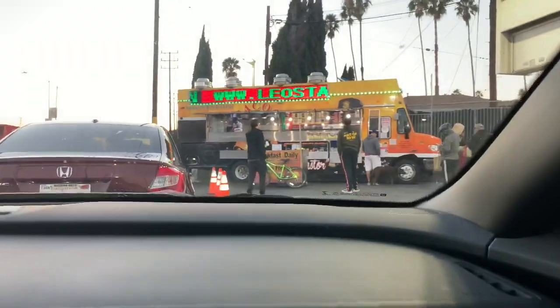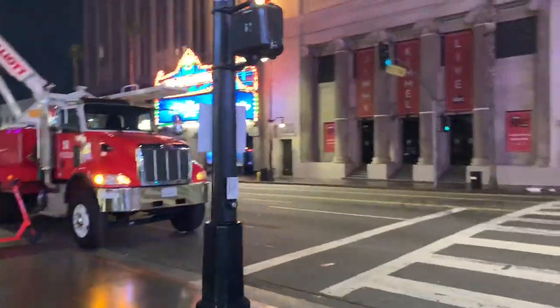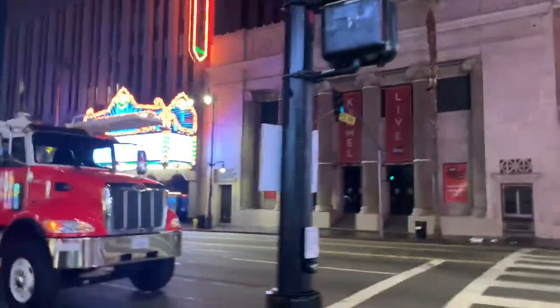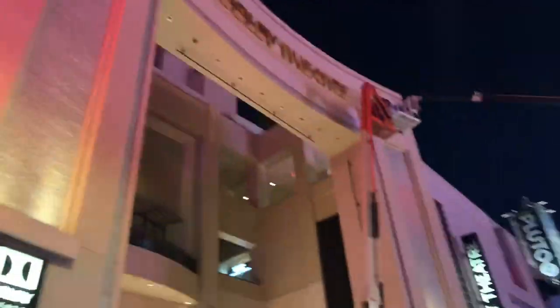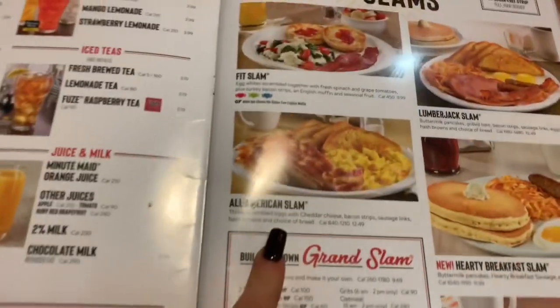We're literally going to this taco truck for tea. Just waiting for the hot - oh! We're getting ready for the Oscars next to the Dolby Theater. This is what LA feels like - it's looking hot, hot here.